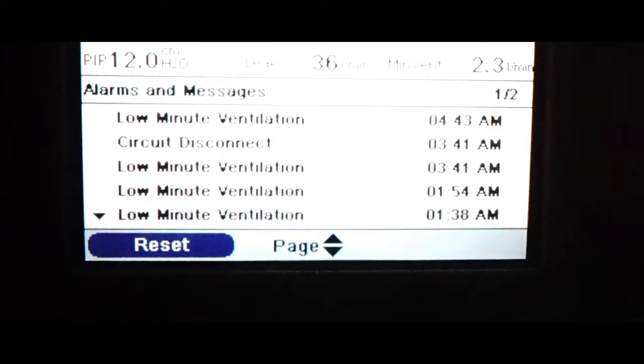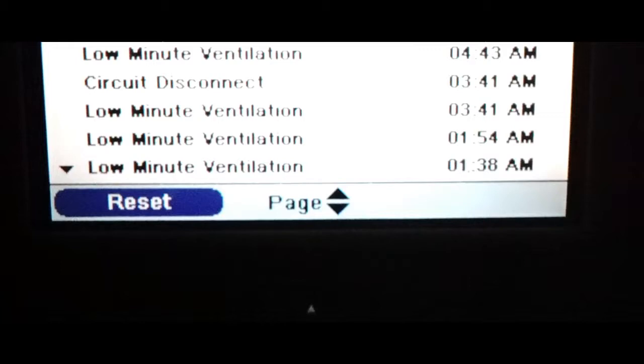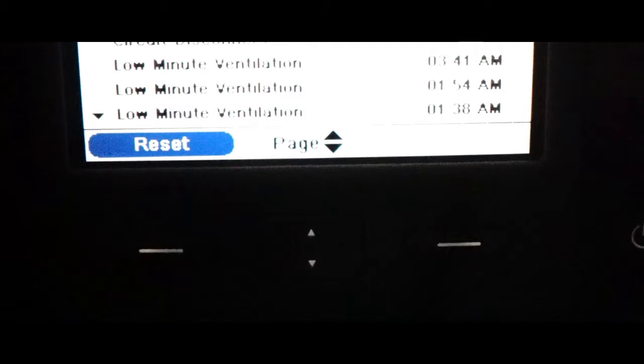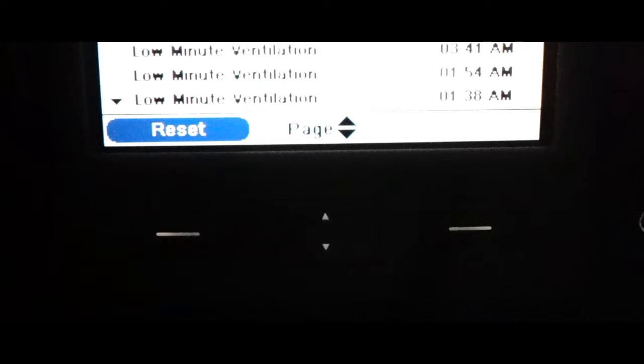I do want to show you her ventilator. As you can see, it alarmed pretty good last night. Low-minute ventilation means that it took her longer than a minute to breathe — to initiate a breath — and so the machine had to constantly do it for her. It kicks in after about 15 seconds of no breathing, but it won't alarm until it is low-minute ventilation, which means if it continually has to kick in for her, after a minute of continuous initiation it will alarm.